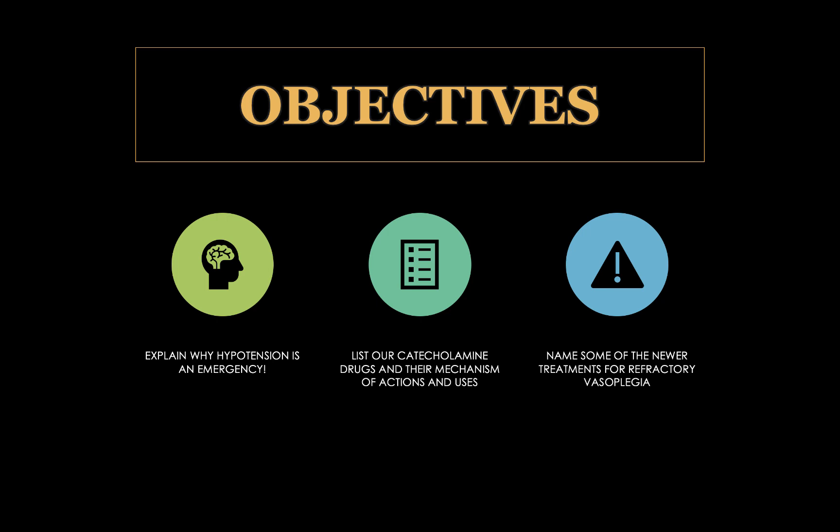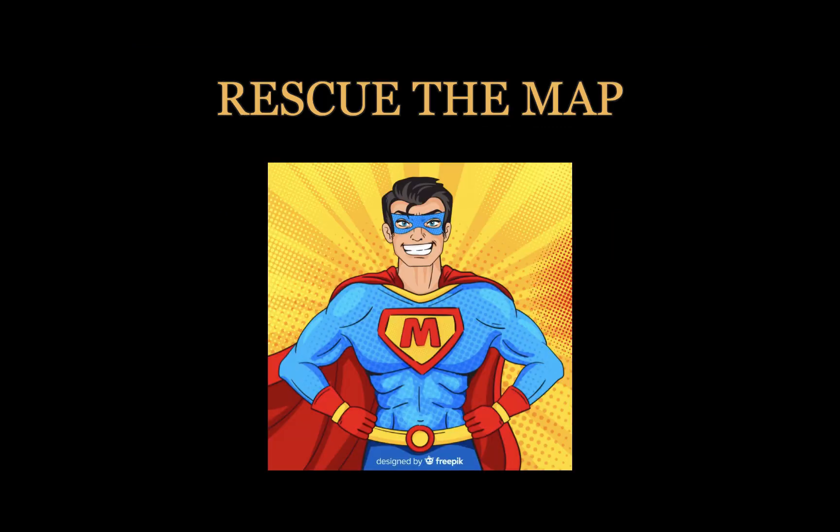So three objectives over the next two talks. Number one is to explain why hypotension is an emergency or should be considered an emergency. We're going to list the catecholamine drugs and their mechanisms of actions and uses, and at the end in part two we're going to talk about some of the newer drugs for refractory vasoplegia. So let's get started.